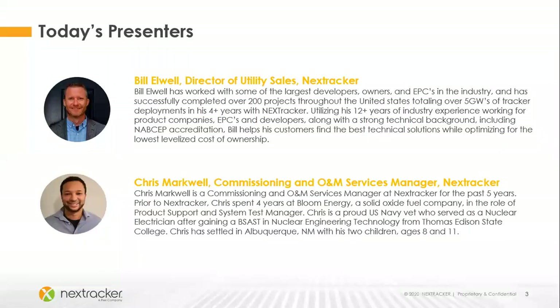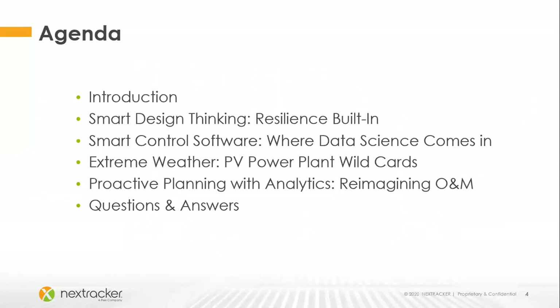I'd like to introduce today's speakers: Bill Elwell, Director of Utility Sales at NextTracker, and Chris Markwell, Commissioning and O&M Services at NextTracker. During today's session, our speakers will cover the importance of smart design and software tools needed to properly care for a power plant. They will also discuss how extreme weather and proactive power plant O&M is top of mind at NextTracker, and the tools available to keep your power plant running smoothly.